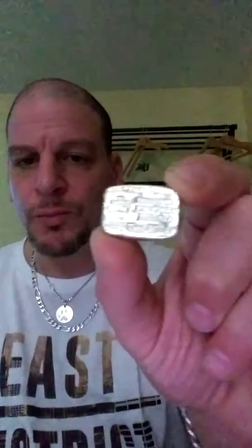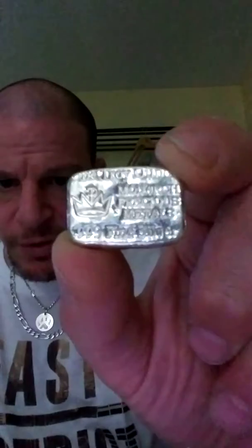I got one or more of these Monarch 1-ounce poured bars. I like this so much, I got another one. It says on there Monarch Precious Metals, 999 Fine Silver.